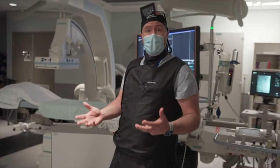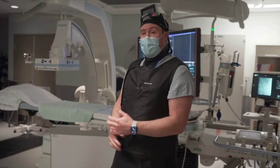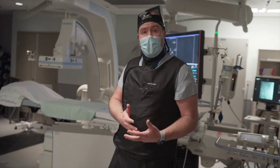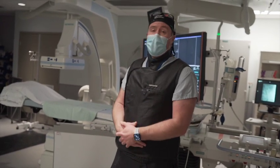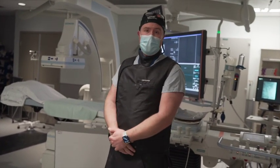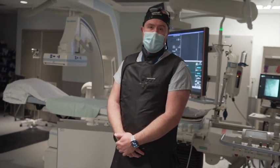Most people don't think twice about the equipment that's in their hospital, but this room has saved a lot of lives and made patients' pain less severe. It's a really important tool on the North Shore, so we're really hoping that we can count on you to donate to this cause. Thank you very much for your support.